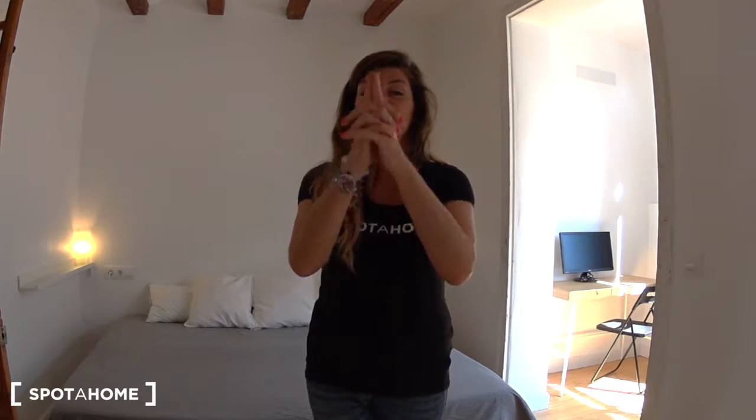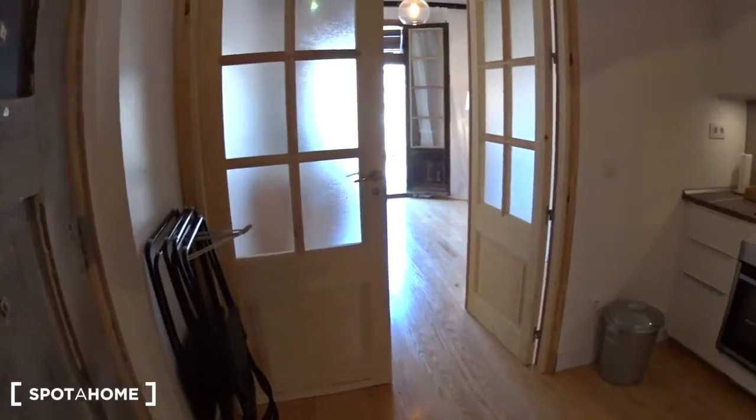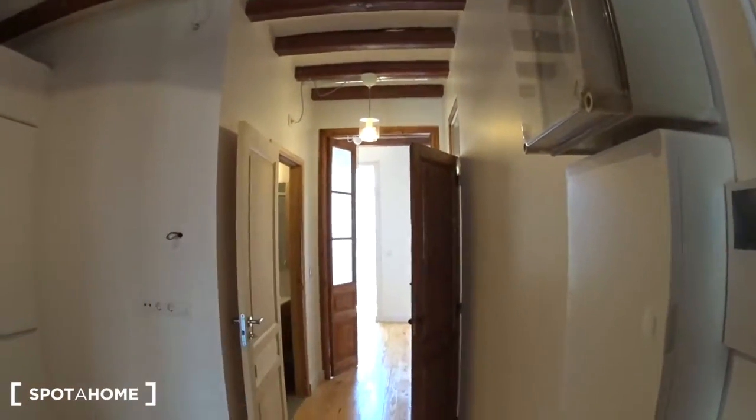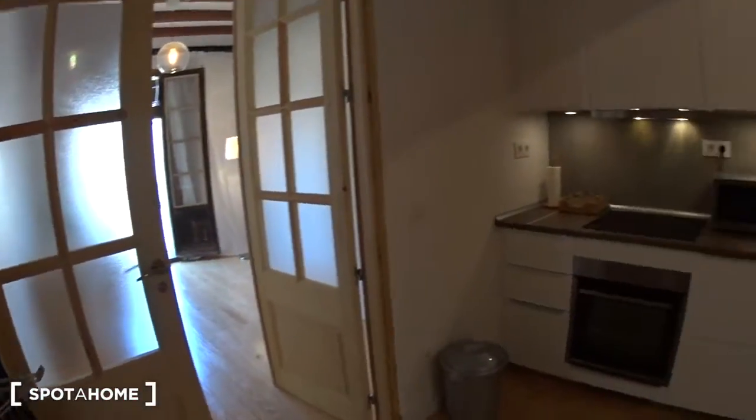The apartment is very large and bright. It has been refurbished recently. We are at the fourth floor of the building. Unfortunately there is no elevator, just the stairs. This is the entrance of the apartment. When you enter, you are straight in the kitchen. The bathroom and the bedroom are at the back, and on the other side you have the living room.